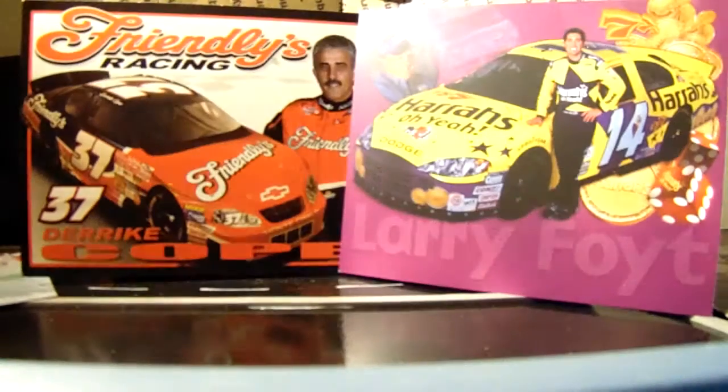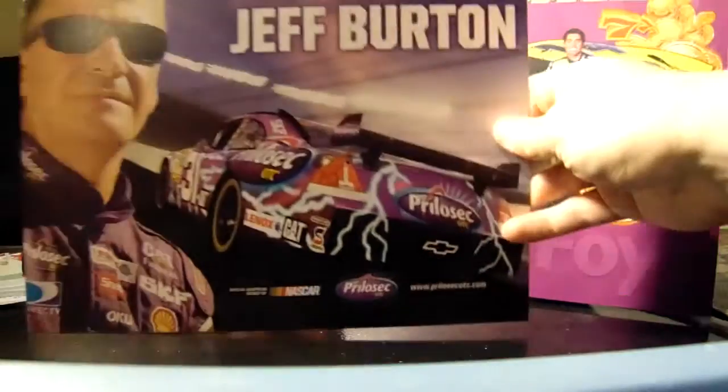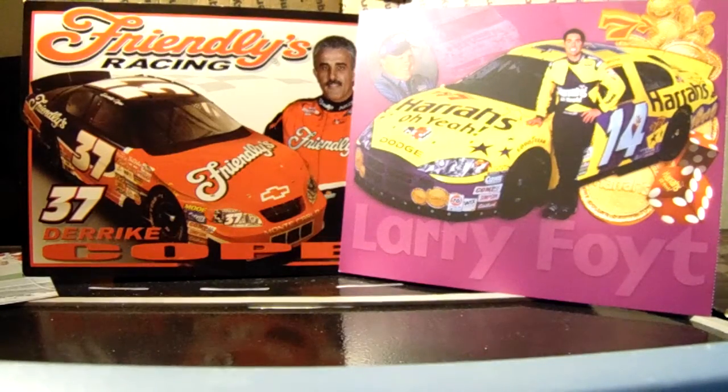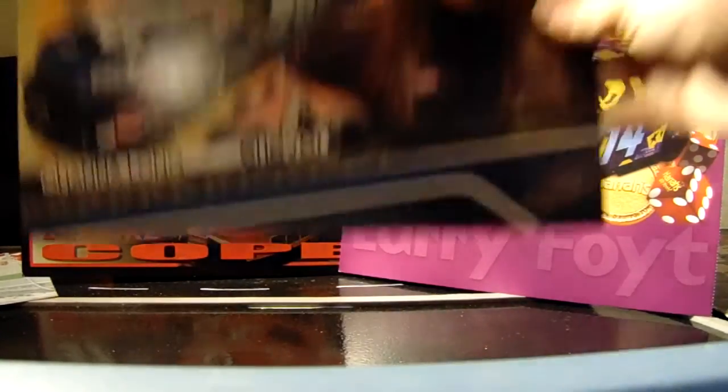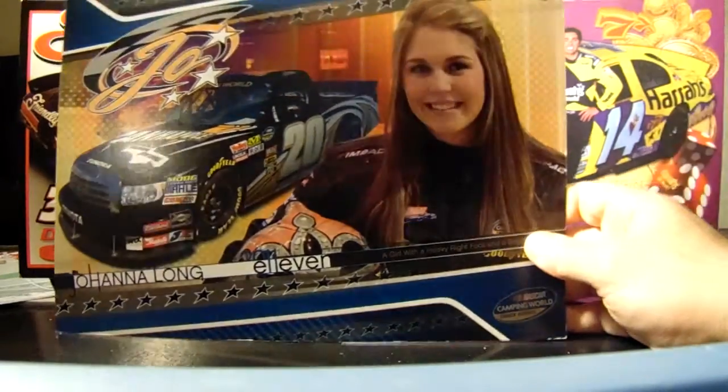Here's Carl Edwards Dish Network one. Jeff Burton Prilosec OTC from 08, I think. Johanna Long 2011 — she's retired now, her name's Johanna Robbins, and she has a child. I think she was better off than running the family-owned equipment.